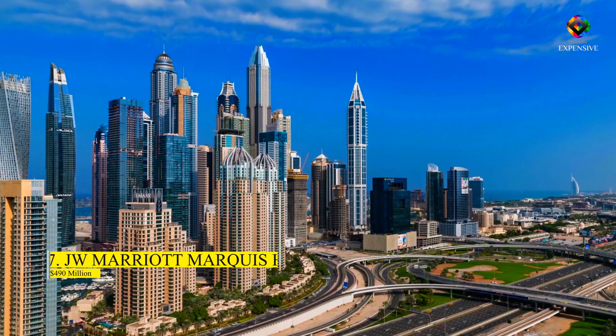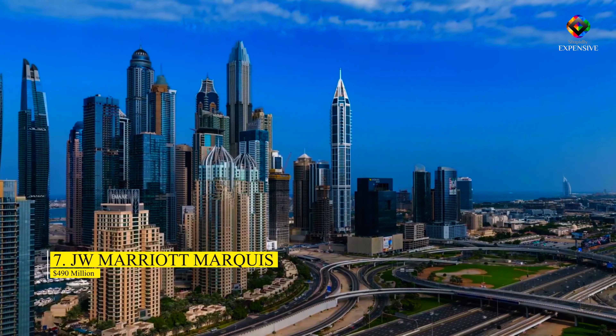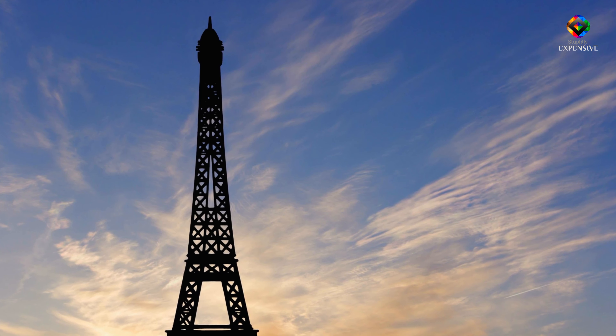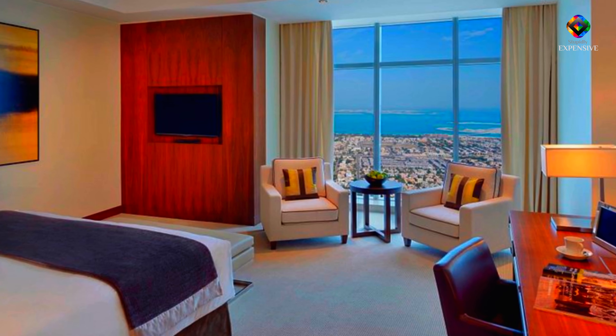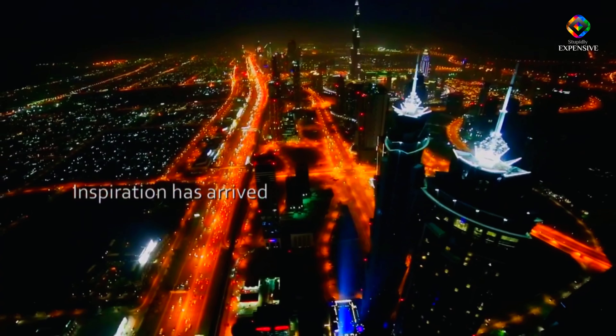Number 7: The JW Marriott Marcus Hotel – $490 million. Because it is the tallest hotel, almost 30 meters above the iconic Eiffel Tower, and expensive to construct, the JW Marriott Marcus Hotel is included on this list. With 1,608 opulent rooms, the hotel appears to be a brilliant diamond in the middle of the night sky, thanks to the outside lighting system.